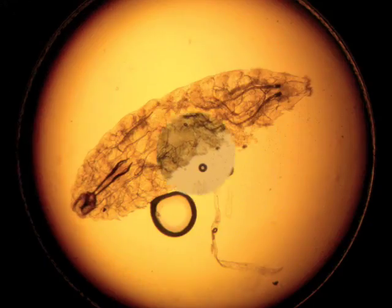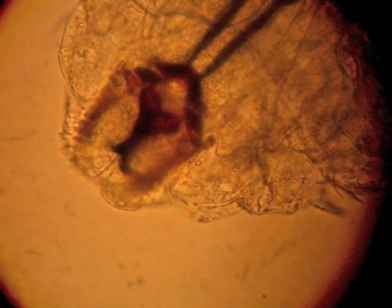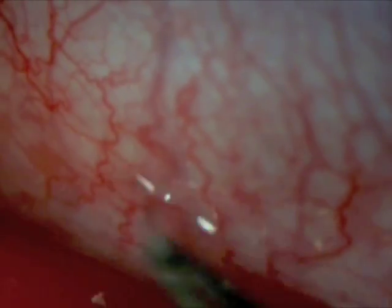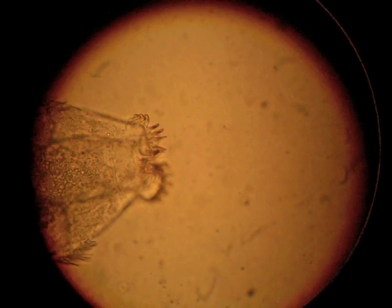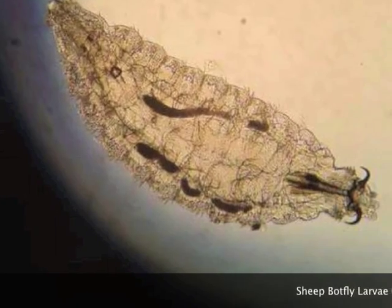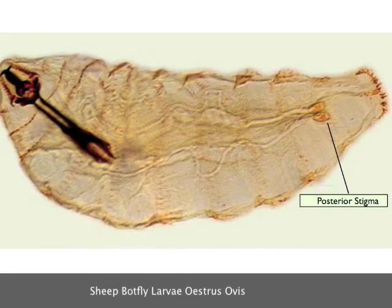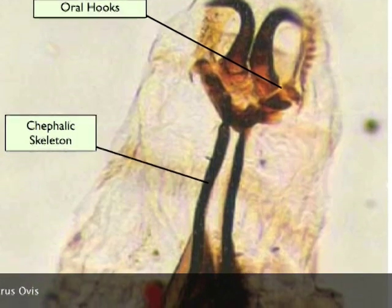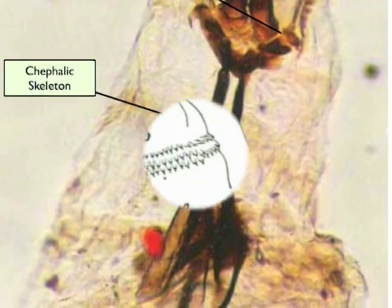Microscope visualization showed segmented translucent larvae with large dark oral hooks, which they used to attach to the conjunctiva. They had multiple spiny projections. The larvae were identified as Oestrus ovis, with a pair of sharply curved mouth hooks and 22 terminal hooks arranged in two scallops, also called stigma. They had an internal cephalic skeleton.